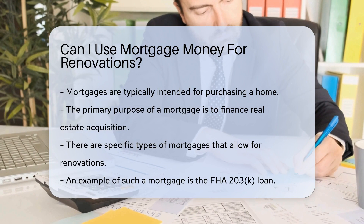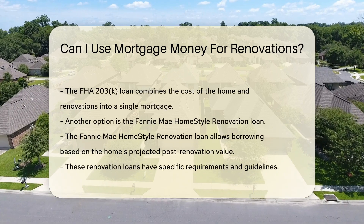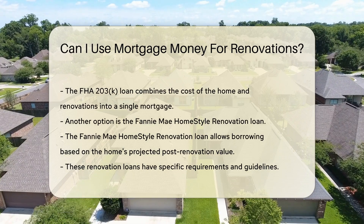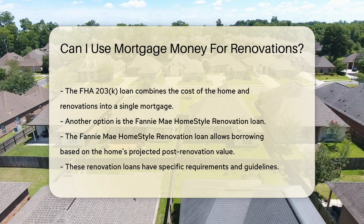One such mortgage is the FHA 203K loan. This loan combines the cost of the home and the cost of renovations into a single mortgage. Another option is the Fannie Mae Homestyle Renovation Loan, which also allows you to borrow based on the home's projected value after renovations.